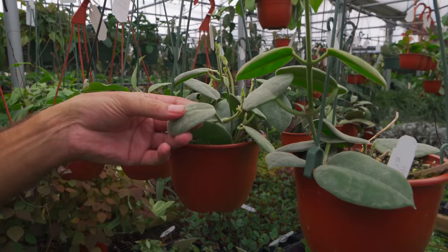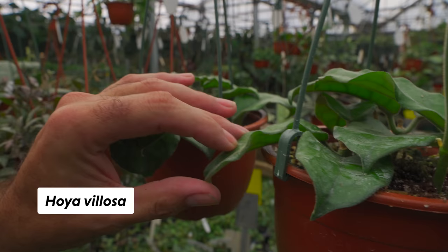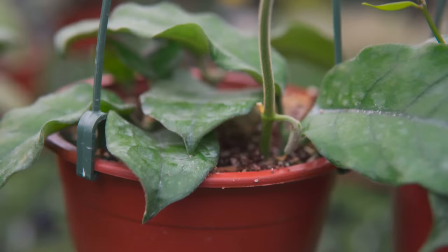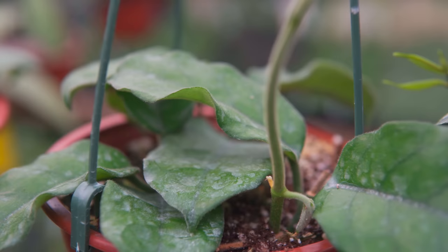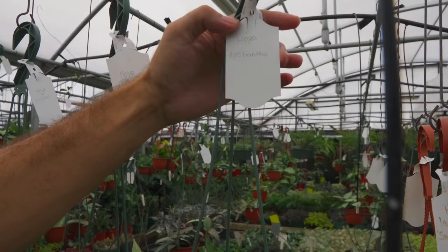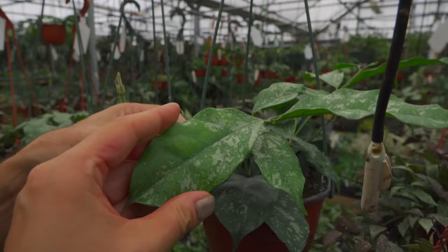Speaking of fuzzy — Hoya Velosa, which also means fuzzy. I have Velosa and Globulosa — Globulosa is quite a bit longer than the Velosa. This is a new one we've got: Cystiantha. Feel the leaf — the texture is just amazing. It's very waxy actually — it has this thin layer of wax on it.